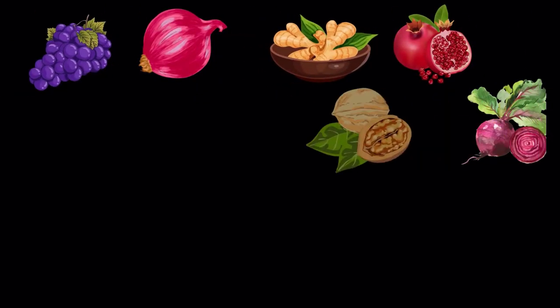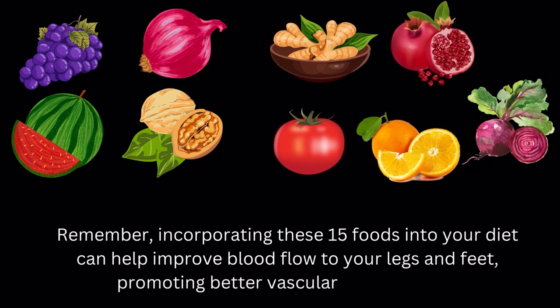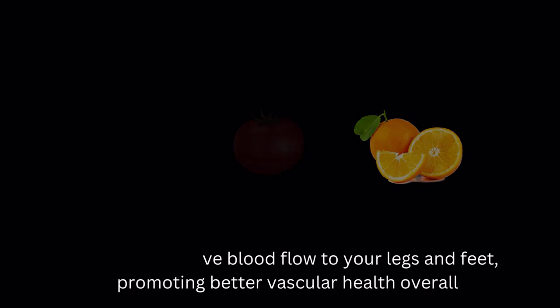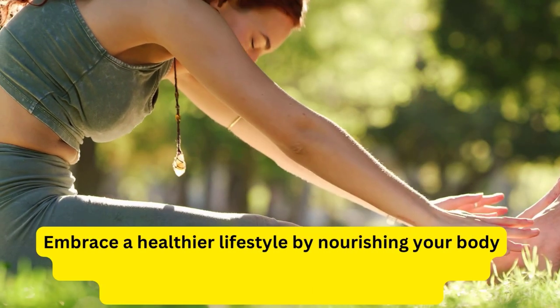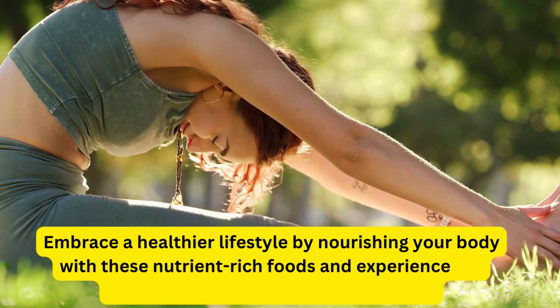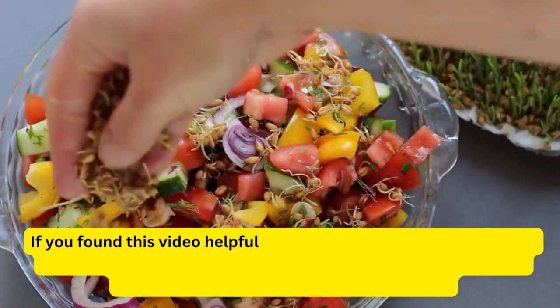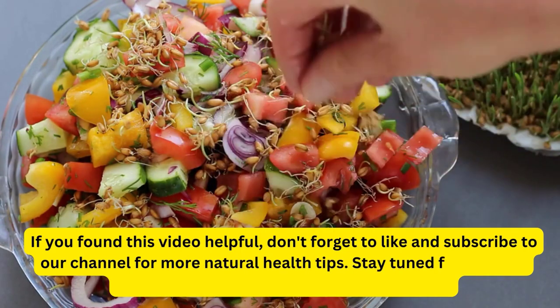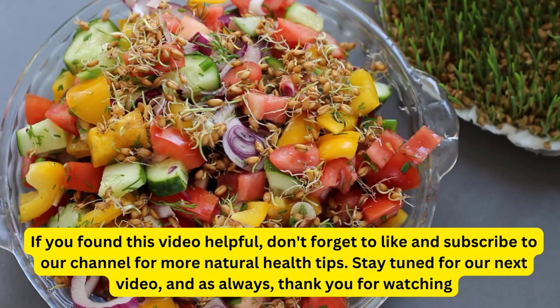Remember, incorporating these 15 foods into your diet can help improve blood flow to your legs and feet, promoting better vascular health overall. Embrace a healthier lifestyle by nourishing your body with these nutrient-rich foods, and experience the benefits of improved blood circulation. If you found this video helpful, don't forget to like and subscribe to our channel for more natural health tips. Stay tuned for our next video, and as always, thank you for watching.